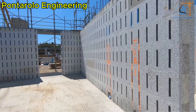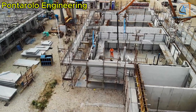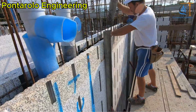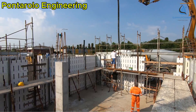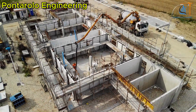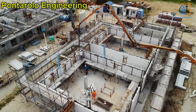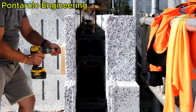EPS, or expanded polystyrene, insulated formwork is a modern construction solution that uses EPS panels to shape concrete while providing excellent thermal insulation. This system minimizes heat loss, saves energy, and enhances thermal performance in buildings. Using EPS formwork not only speeds up construction but also reduces labor and material costs while delivering superior insulation and soundproofing benefits.